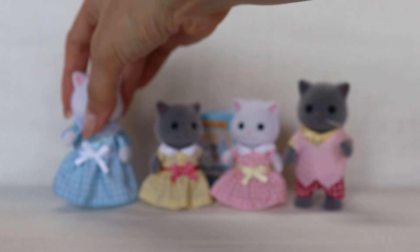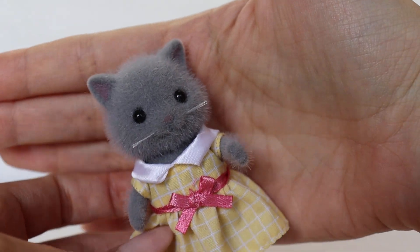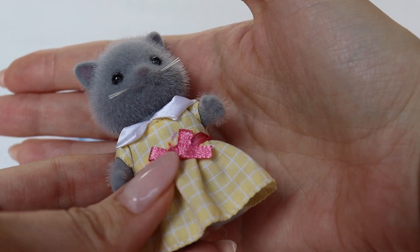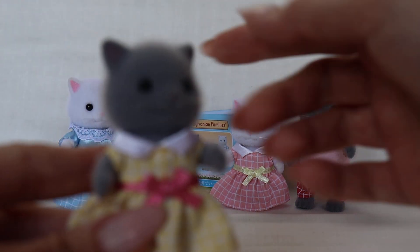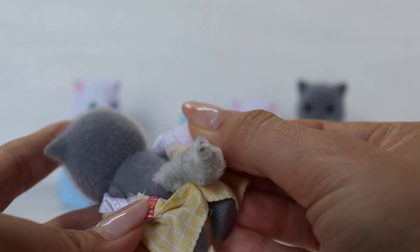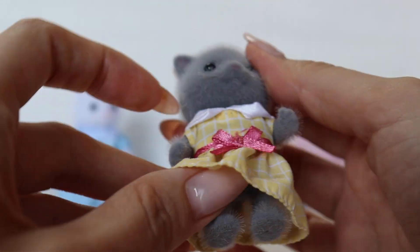And then we have the sisters. I finally figured out their names after looking closely at the booklet. This one is Skye — gray Skye. She has a yellow dress and a pink ribbon, whereas her twin sister has a pink dress and a yellow ribbon. So some interesting matching there, switching those colors around. You can see she's kind of a replica of the father with the same kind of fluffy tail and features.